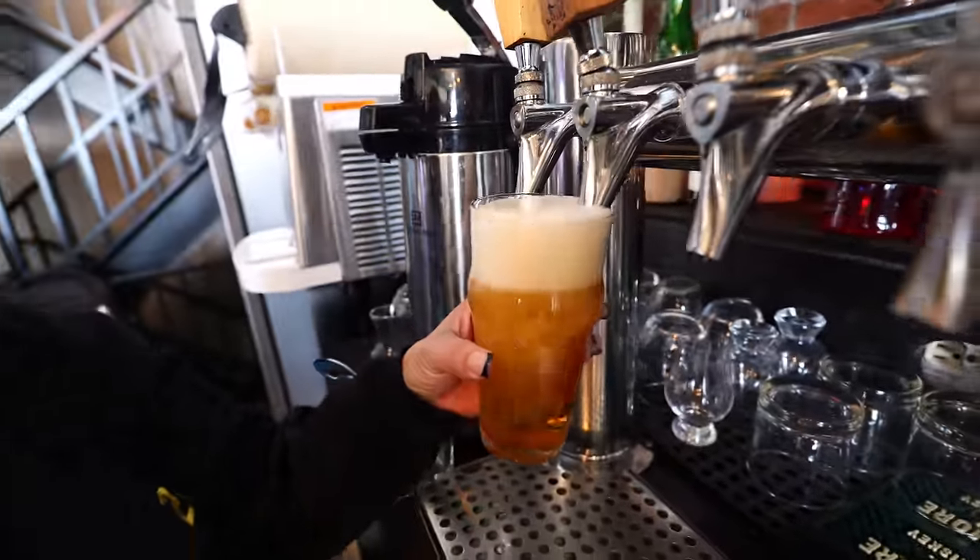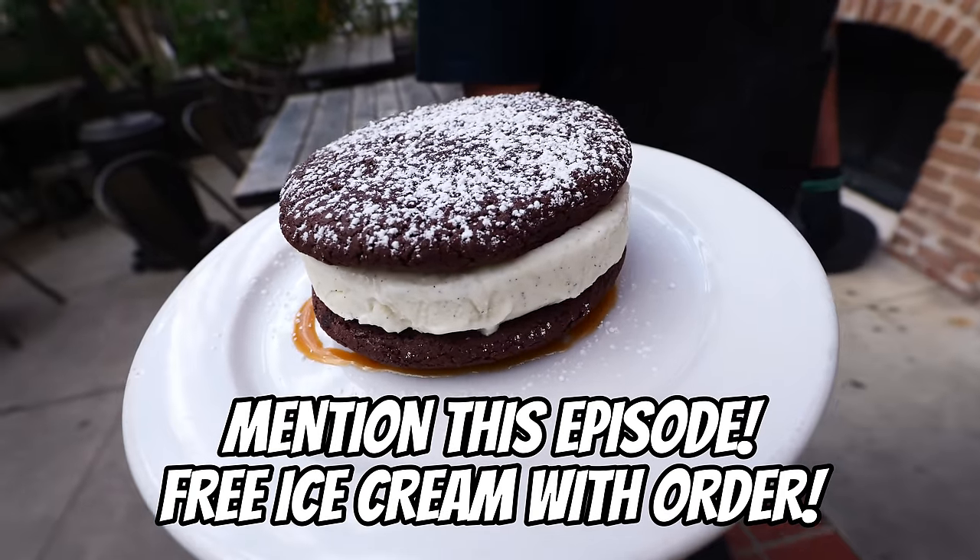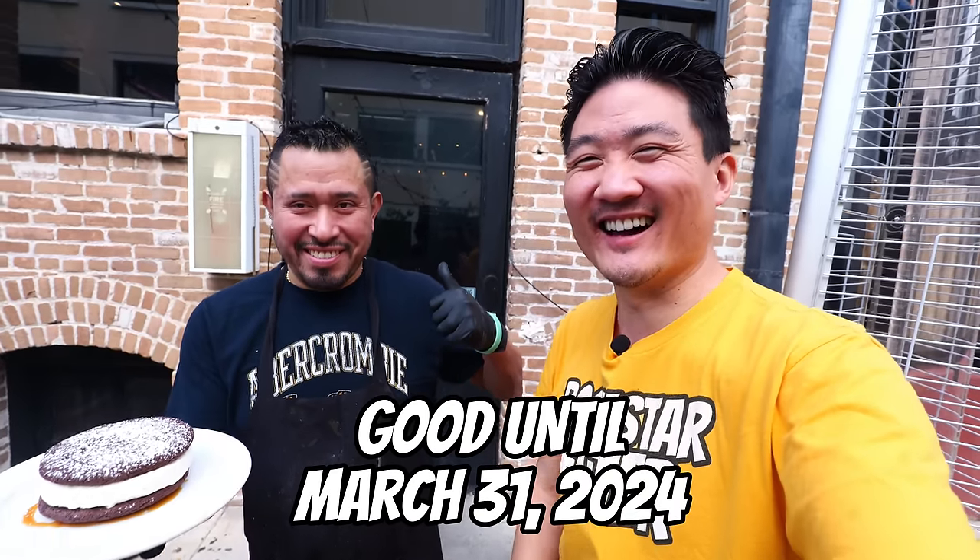Before I close out this episode, I want to give a shout out to Ati, who is one of the awesome chefs here at this restaurant. Tell him or the staff that you saw this video, and they're going to hook you up with their famous ice cream sandwich with dine-in. Anyways, thank you so much for watching. You know what to do — give me a like, give me a subscribe, and I'll see you all in the next food adventure.